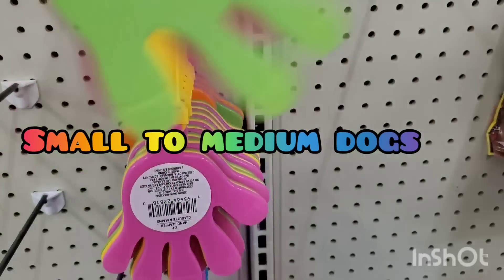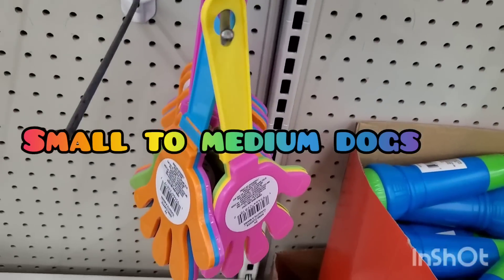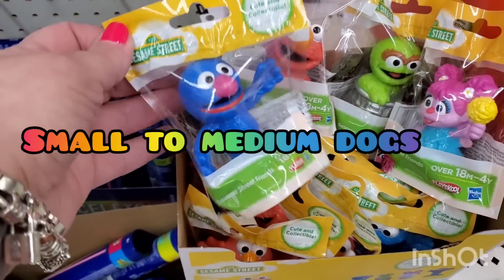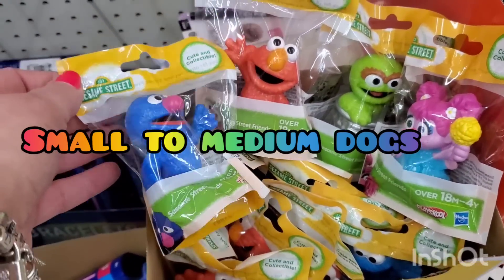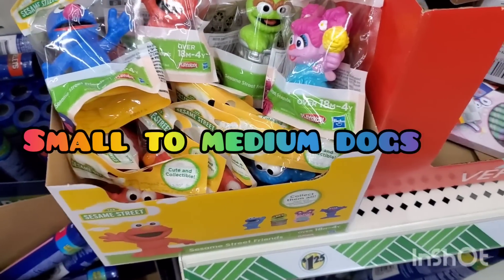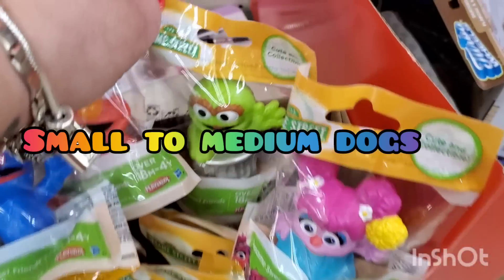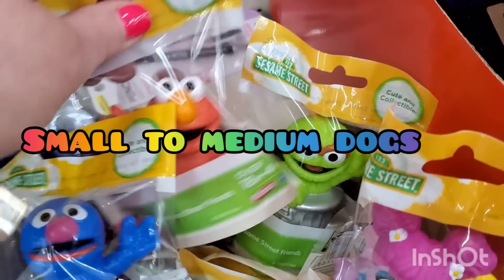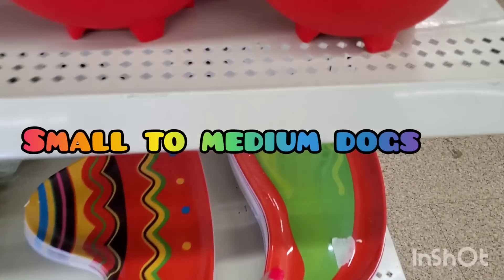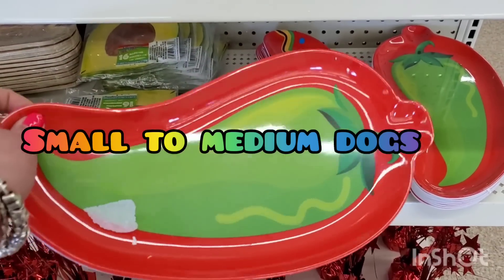They're restocking these super fun squeeze happy things that kids love — perfect for Easter basket stuffing. They also have Sesame Street characters for $1.25: Abby Cadabby, Oscar the Grouch, Elmo, and Grover. Who doesn't love Grover?